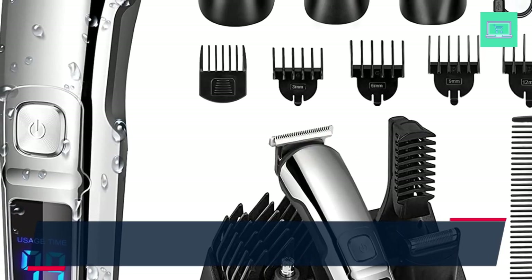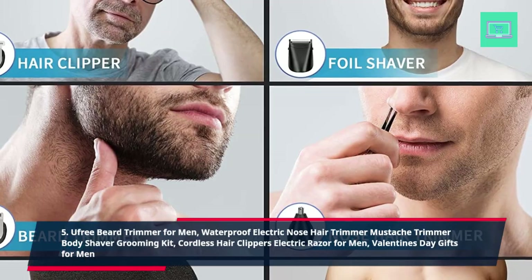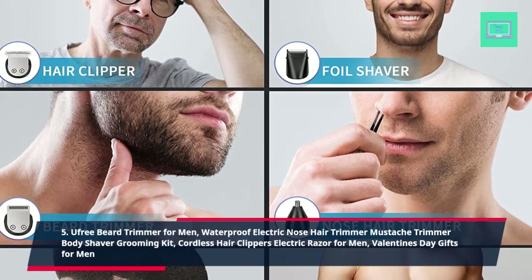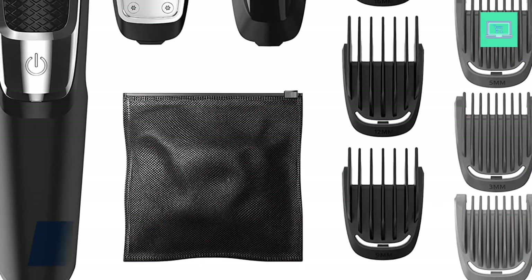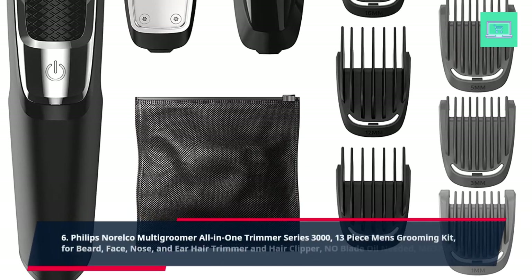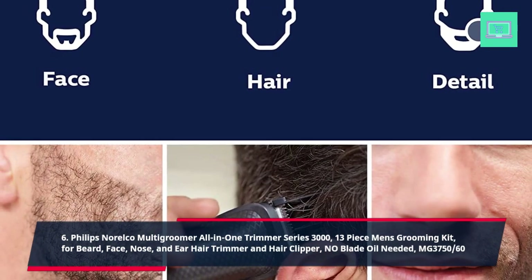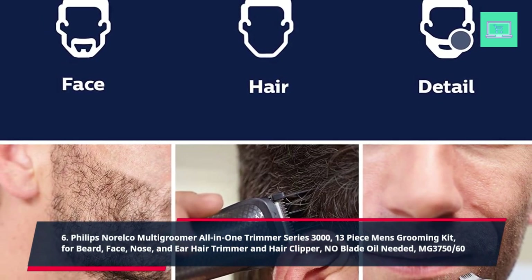5. Vifree Beard Trimmer for Men — waterproof electric nose hair trimmer, mustache trimmer, body shaver grooming kit, cordless hair clippers, electric razor for men, Valentine's Day gifts for men. 6. Philips Norelco Multi Groomer All-in-One Trimmer Series 3000, 13-piece men's grooming kit for beard, face, nose, and ear hair trimmer and hair clipper, no blade oil needed, MG3750-60.